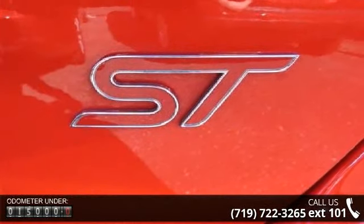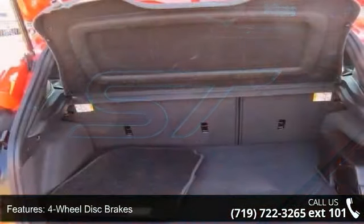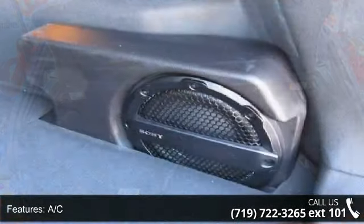Some of the top features included with this vehicle are 4-wheel disc brakes, AC, ABS, adjustable steering wheel, aluminum wheels, auxiliary audio input, and Bluetooth connection.